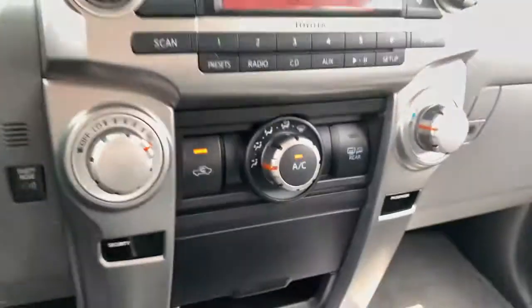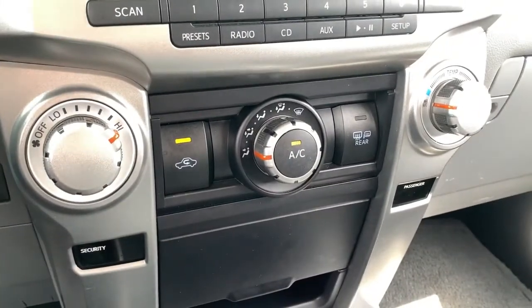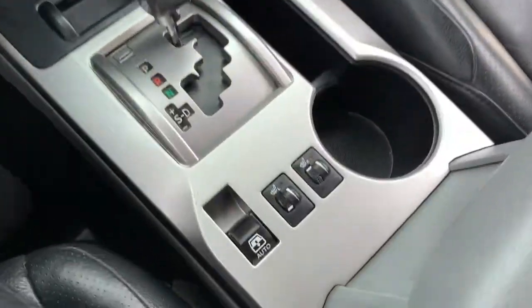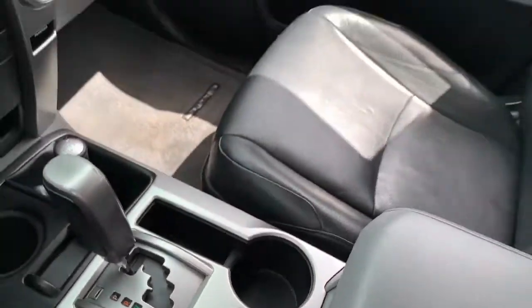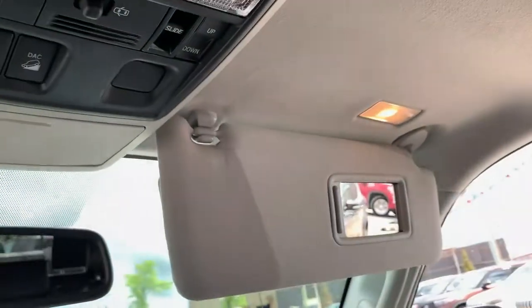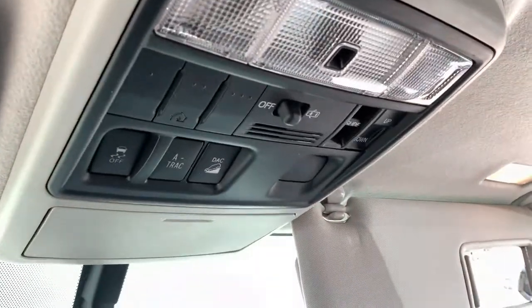There's a disc player down below, and beneath that you have your climate control including air conditioning. Moving down from there you have a nice clean shifting area and your 4x4 options. Heated seat controls are there as well, and the rear tailgate window does power down, which is a nice feature.